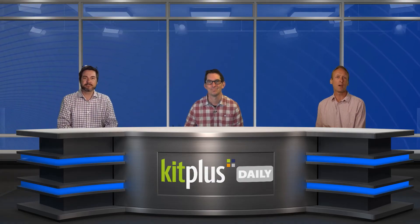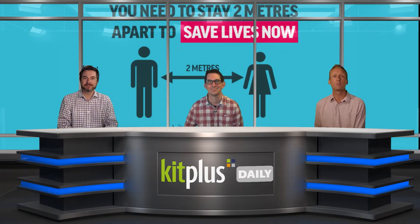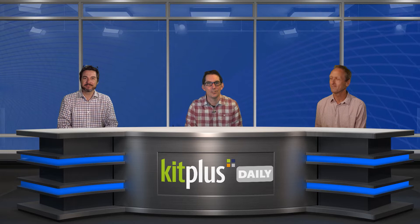Welcome to Kit Plus Daily, where we once again have a pack show for you. If you're a first-time viewer, worry not — the three of us are all working from our homes and teleported into this virtual studio by some clever technology. Like many countries, the lockdown in the UK continues, and we're hoping you're all staying safe and well, wherever you might be.